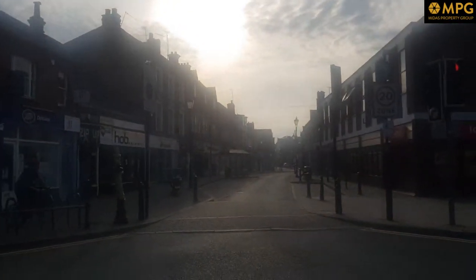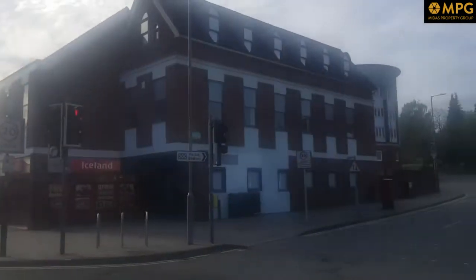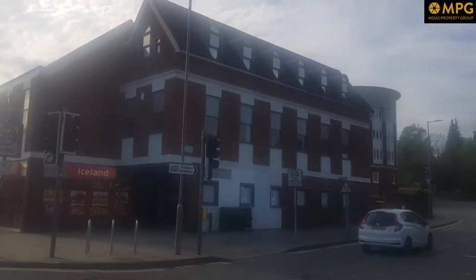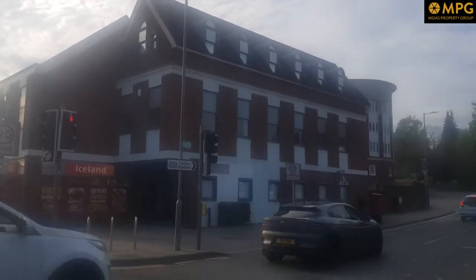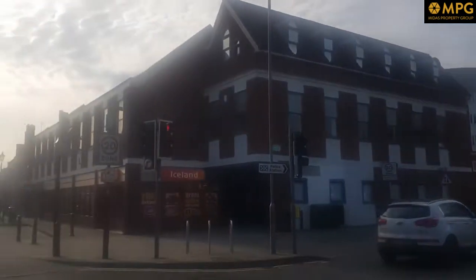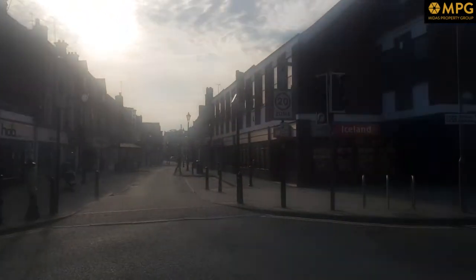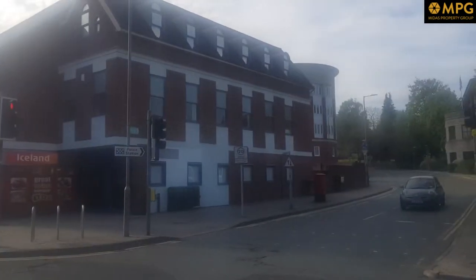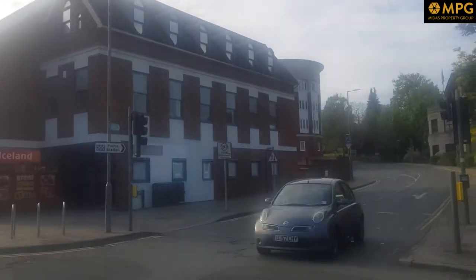So on the high street you have Iceland and then here is the office block for sale, attached to Iceland. It's quite long and three stories high.